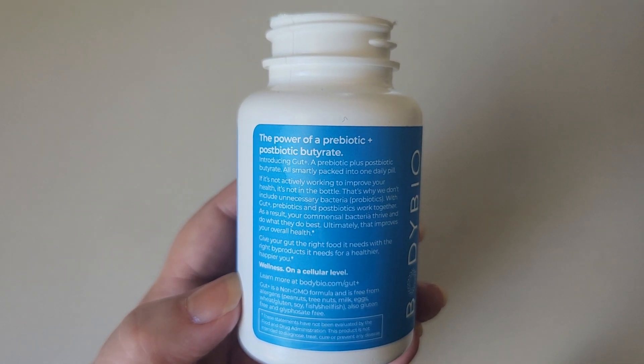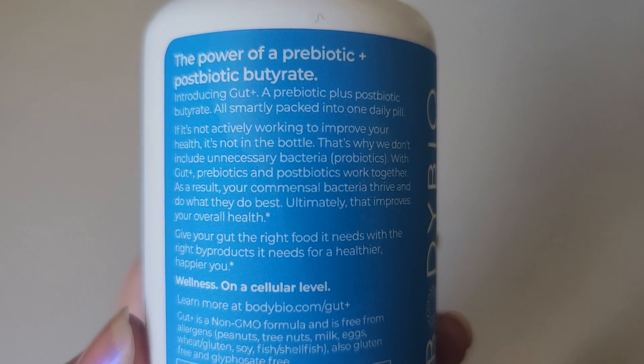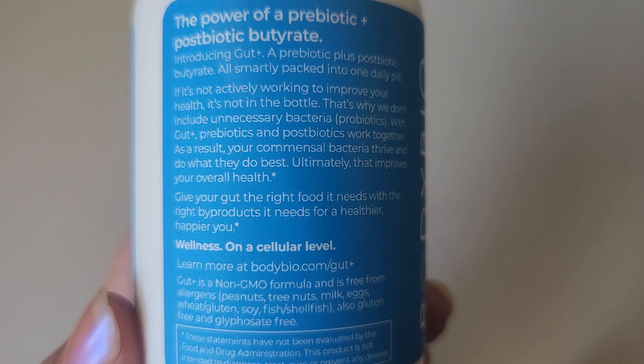It says here the power of a prebiotic and postbiotic butyrate, and it has a little bit more information about how this works.